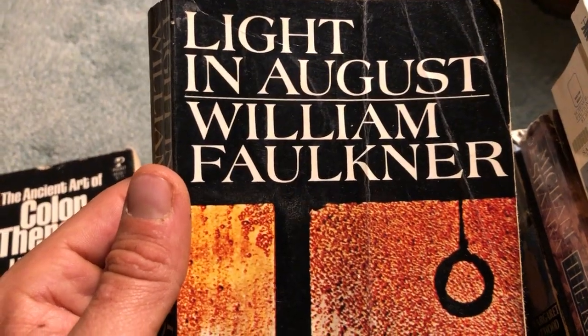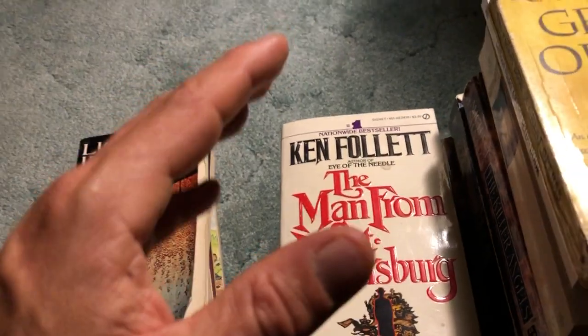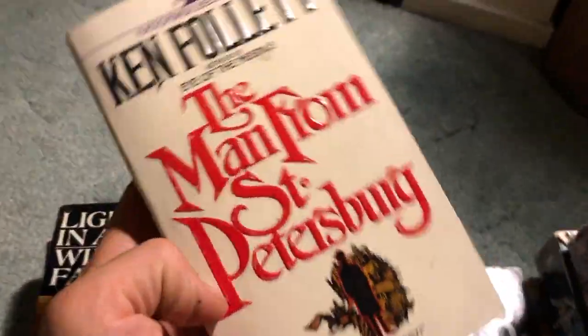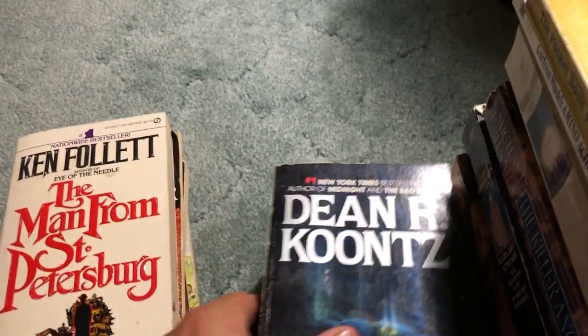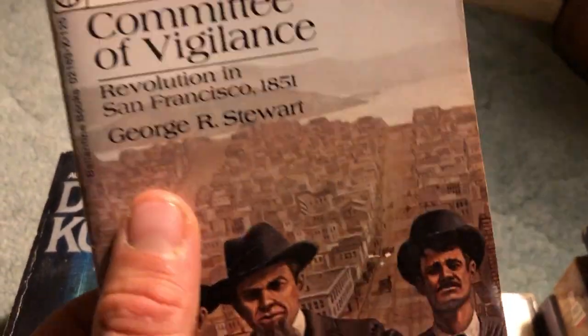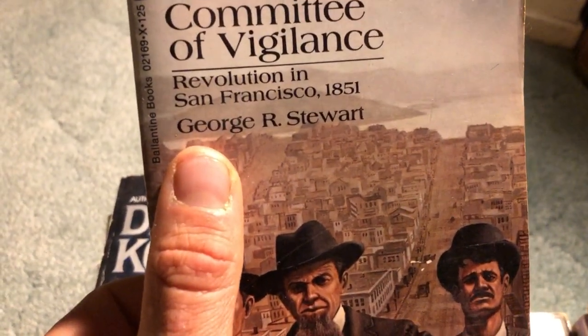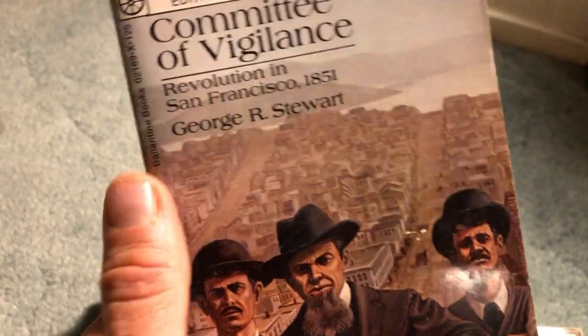We've got Faulkner - pretty awesome to find in the bag sale. Light in August by William Faulkner. Anything really good in a bag sale makes it that much better being that it was so cheap. Ken Follett's The Man from St. Petersburg - pretty okay condition. Dean Koontz, Darkfall - decent condition. Committee of Vigilance by George R. Stewart - haven't read this before, but it's about the Revolution of San Francisco in 1851. Should be interesting - good author.